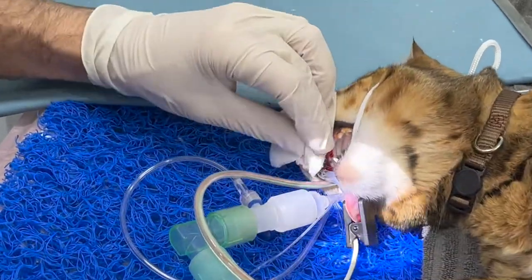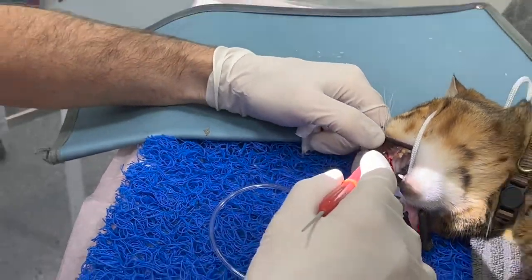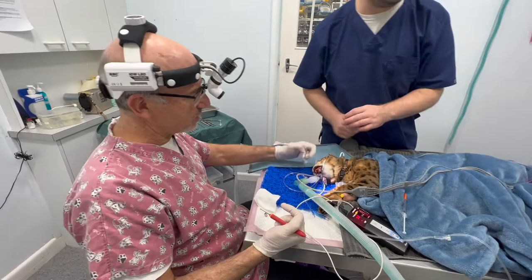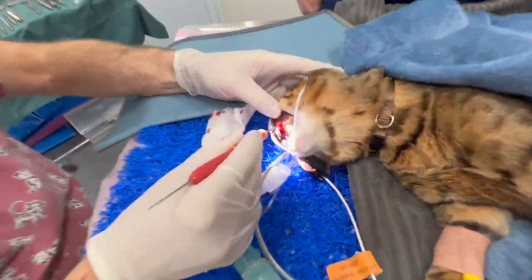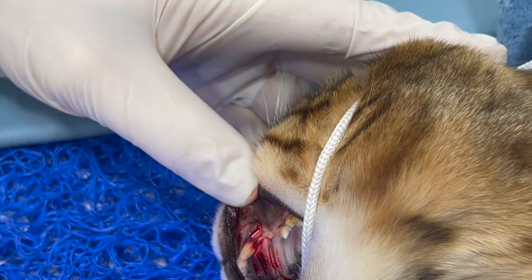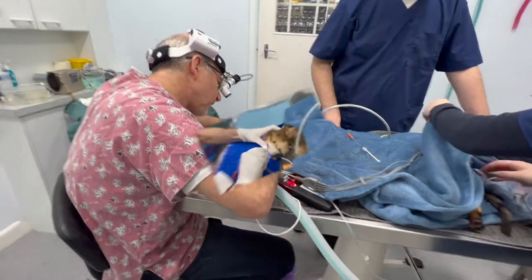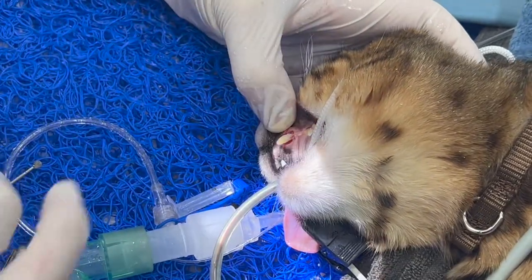Canine teeth in cats are very large — the root is double what sticks out, so there's about a one-centimeter tooth visible but much more root below. I'm going to lift a gum flap, burr away some of the bone holding the tooth, and gently extract it. You can see the flap is just starting. We'll make the flap, take out the tooth, and then close — you can see we've cut the flap and begun burrowing away bone.